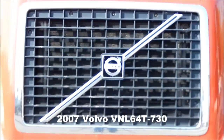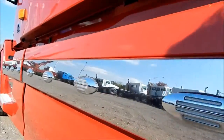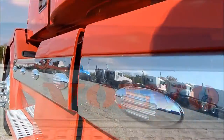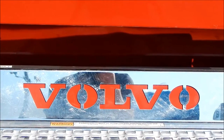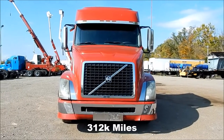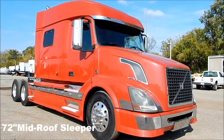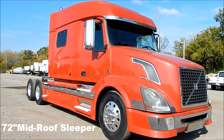2007 Volvo 730, complete with light package and chrome. Only 312,000 miles on this unit. 72 inch mid-roof sleeper with workstation.